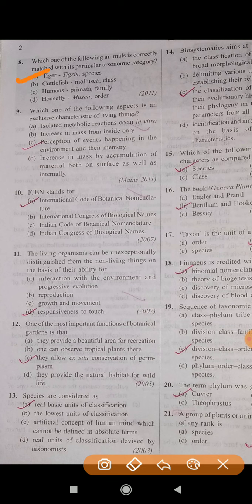Question number 9: Which one of the following aspects is an exclusive characteristic of living things? The correct answer is C.